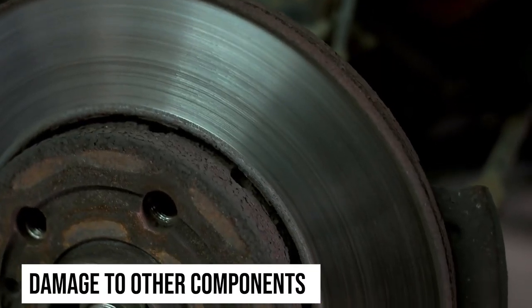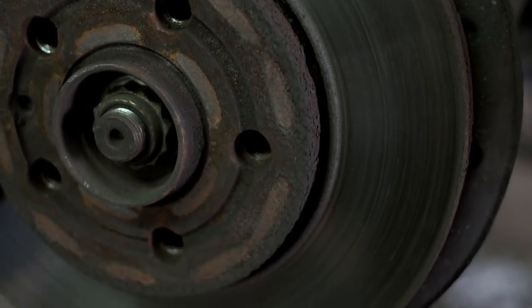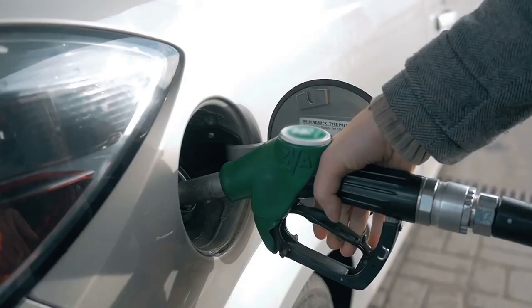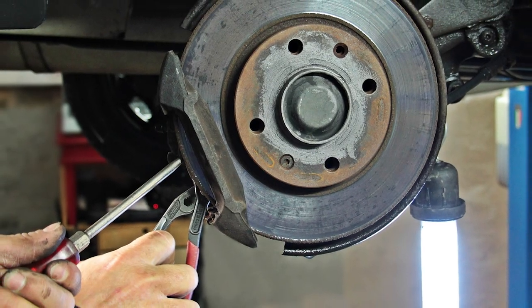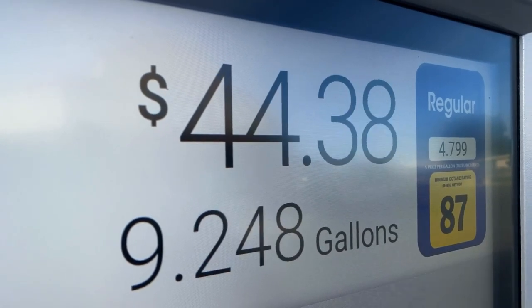Damage to other components. You shouldn't overlook a bad rotor, since it can damage other parts like the calipers and brake pads. Reduced fuel economy. Since a bad rotor negatively affects the braking performance of a vehicle, it can make you spend more money on fuel.